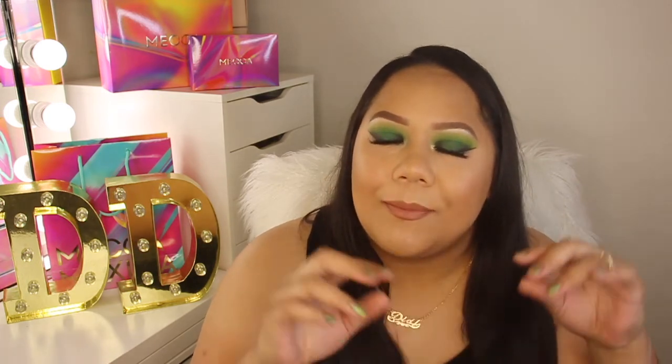So that's the end of my Mecca Maxima holiday collection 2018 haul! Let me know what you've been eyeing — is there something I missed that I should have got, besides the Gingerbread palette? Or let me know what you picked up. Until then, bye guys!